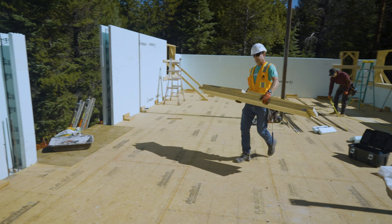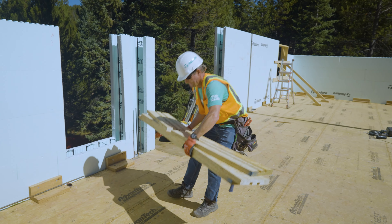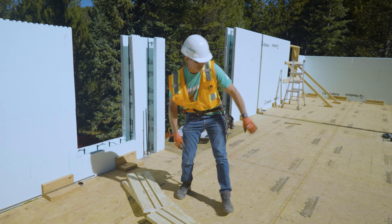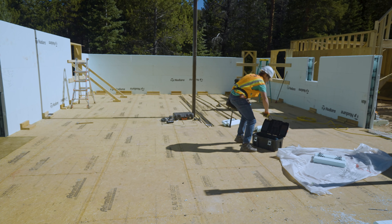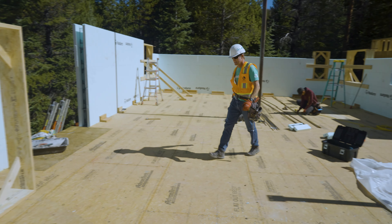Today we're going to organize the kitchen. We'll have lunch later.